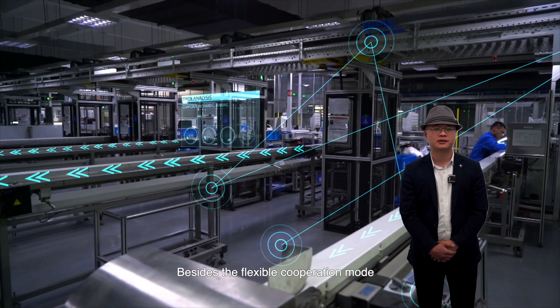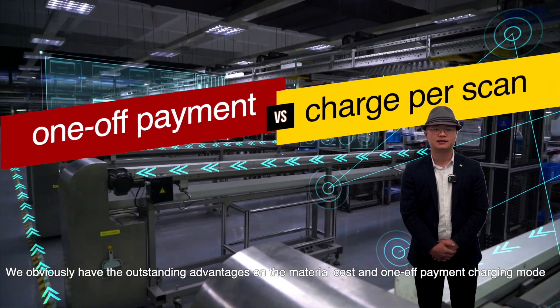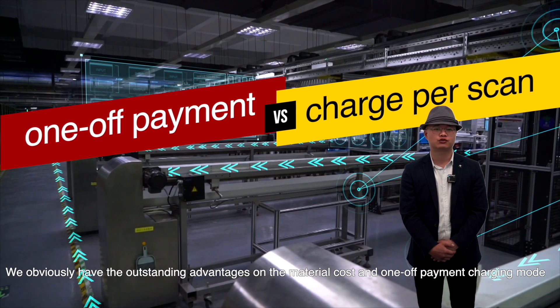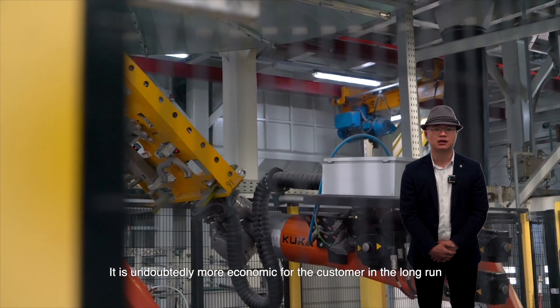Besides the flexible cooperation mode, we also have outstanding advantages in material cost and a one-off payment charging mode, which is undoubtedly more economical for the customer in the long run.